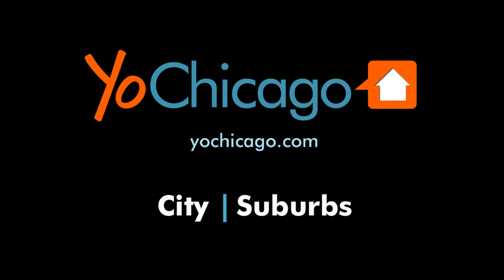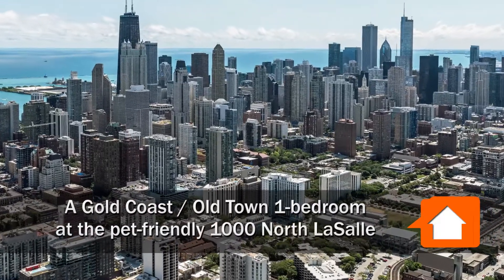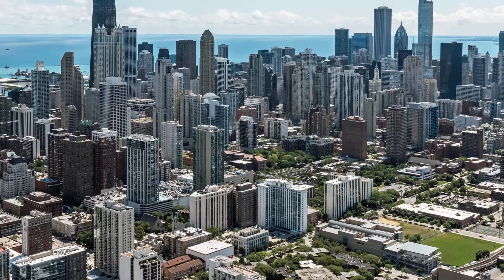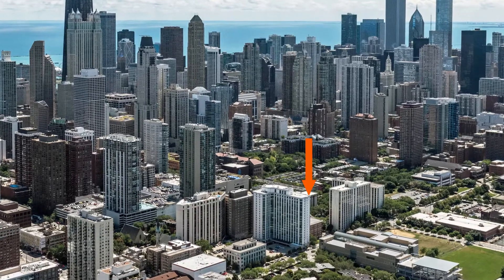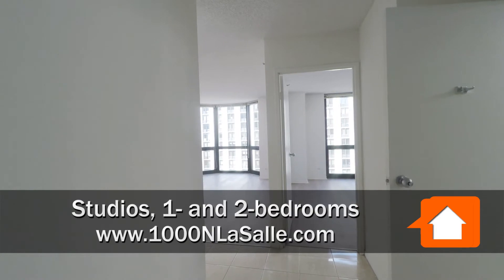Joe Zink from YoChicago.com. I'm headed to the border of the Gold Coast and Old Town neighborhoods for a walk through a one-bedroom apartment at the pet-friendly 1000 North LaSalle. I'm in a west-facing one-bedroom apartment on the 8th floor.